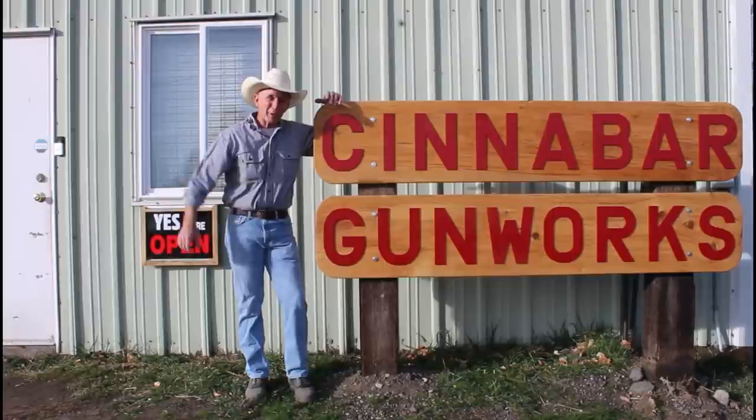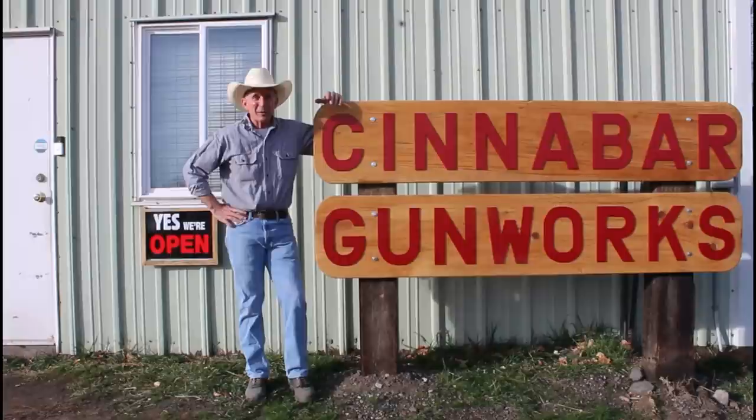Welcome to the Cinnabar. Today we've got kind of a big announcement to make — our gunsmith in operation. Cinnabar Gunworks is open for business.